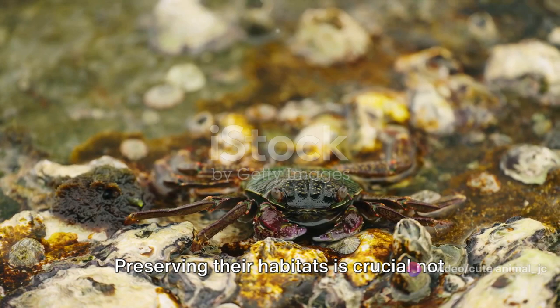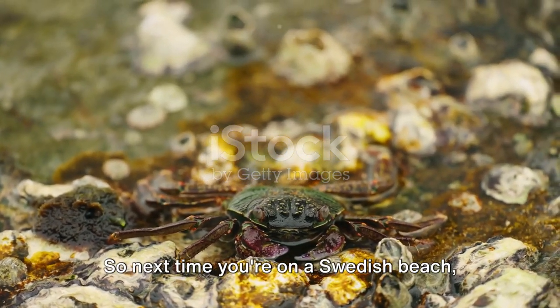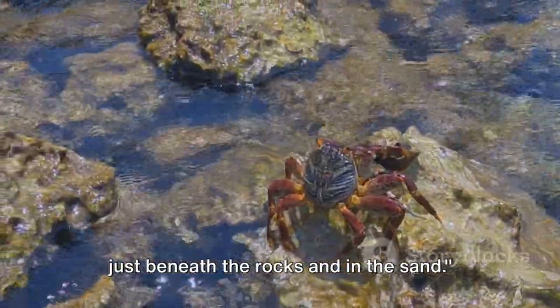Preserving their habitats is crucial — not just for them, but for the overall health of our coastal ecosystems. So next time you're on a Swedish beach, remember: there's a whole world of wonder just beneath the rocks and in the sand.